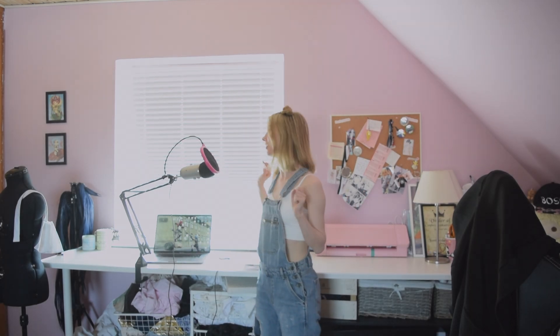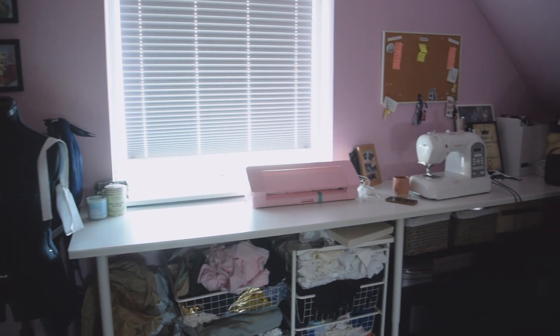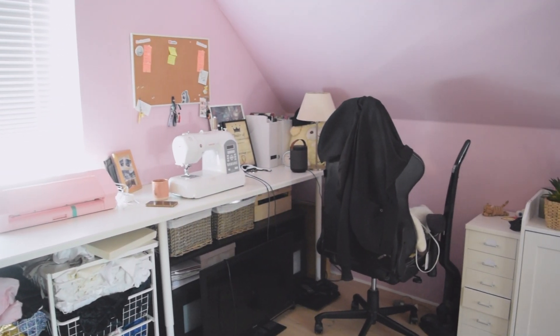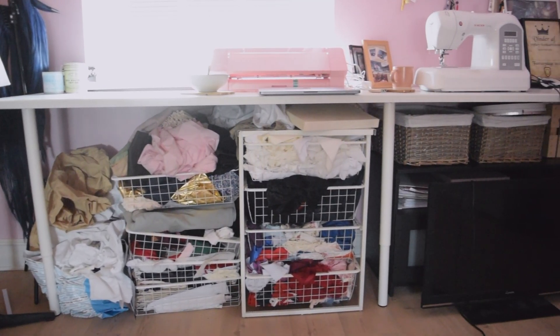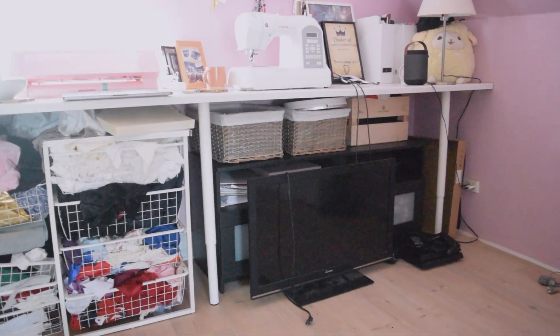Let's start first in this area of my room, which was supposed to be my sewing area, but quite sadly it has never really served as it. This is due to a lot of small things, but the biggest reason is there is simply not enough space on the desk. Another big problem is all of the storage I have beneath the desk, because it looks cluttered and just very messy.